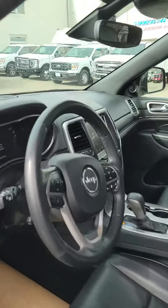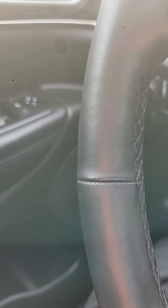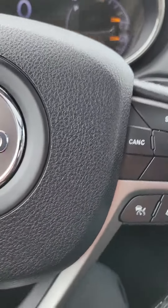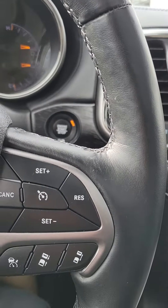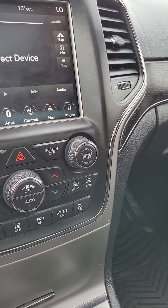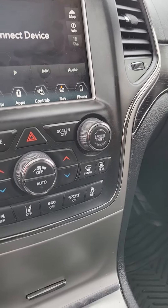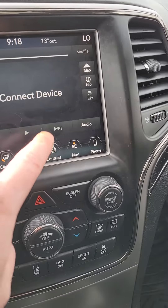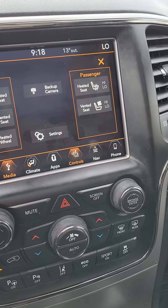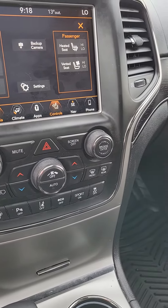I'll hop in the front seat and show you a few more of the features. Of course you have your power windows, locks, and mirrors. You also have three settings for the driver's seat. You have your hands-free and cruise control settings right on the steering wheel. The front seats are not only heated, they're also vented, and you do have a heated steering wheel — all controlled right on the screen here.